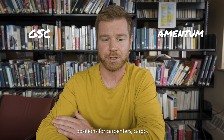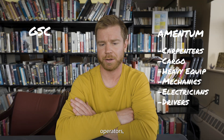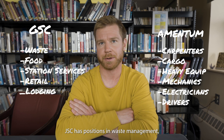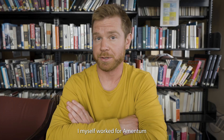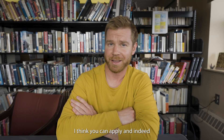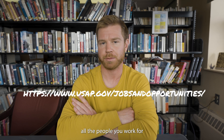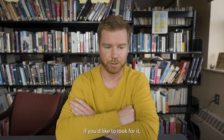Amentum has positions for carpenters, cargo, heavy equipment operators, mechanics, electricians, and drivers. GSC has positions in waste management, food, station services, retail, and lodging. I myself worked for Amentum as a shuttle driver. Like any other job, you just apply online — you can apply on Indeed or on the USAP website, which lists all the contractors you can work for. I'll put that site down in the description.